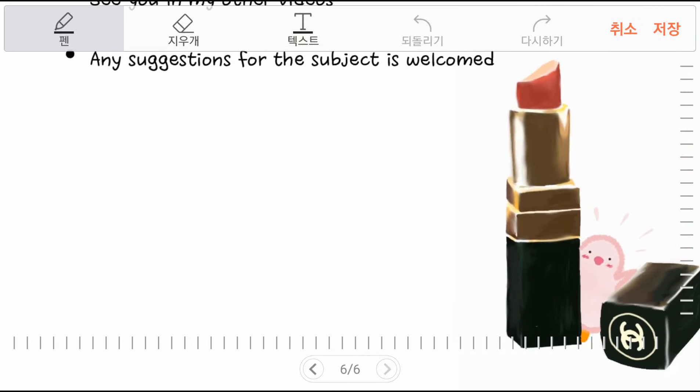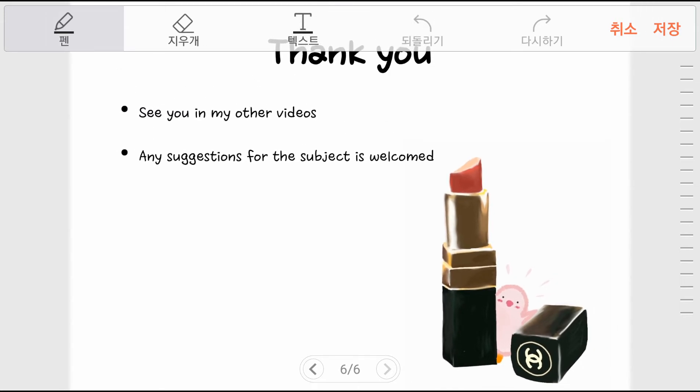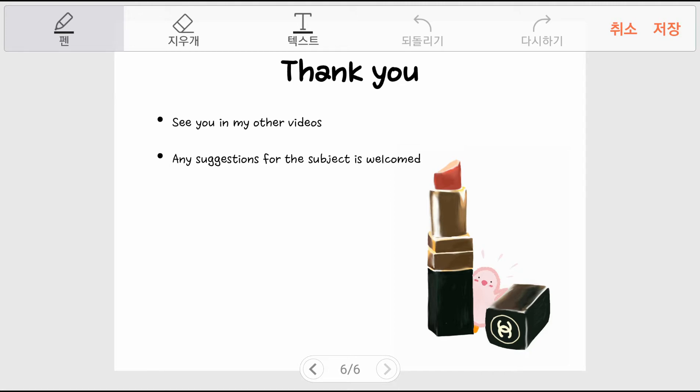Cervical cancer is not a disease that appears from nowhere — rather, it takes a course of gradual development into cancer. Screening with pap smear helps identify precancerous lesions in the early stage and treat them as early as possible. This is the end of the video for interpreting cervical neoplasm. I hope this video helped your understanding of pap smear.